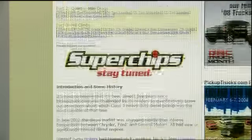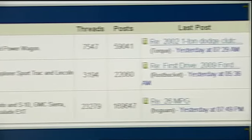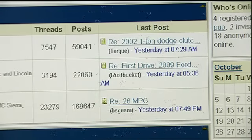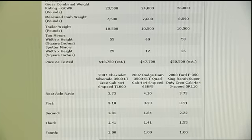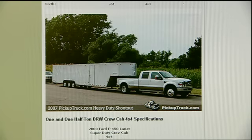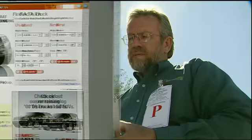PickupTrucks.com has been around for 13 years and is the web destination for information on everything related to pickup trucks. It provides an unmatched site where people can go to find news and information about new trucks and existing trucks — a one-stop destination for truck owners and enthusiasts. So what did the testing reveal?